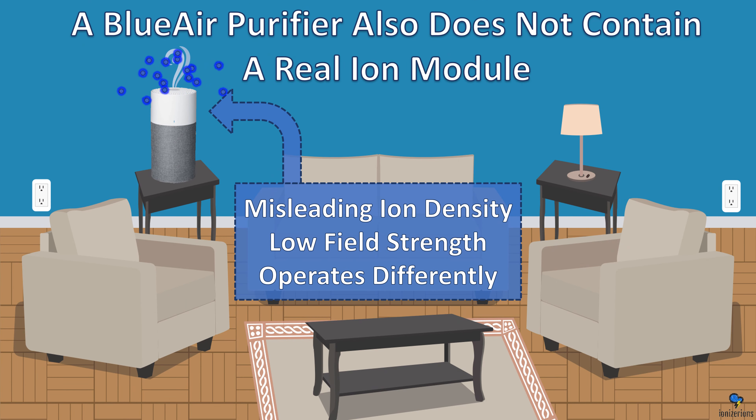A Blue Air purifier also does not contain a real ion module. It has a very misleading ion density, low field strength, and it operates completely differently from a normal ionizer.